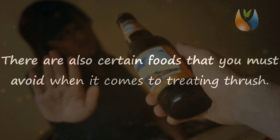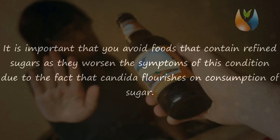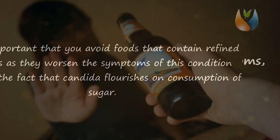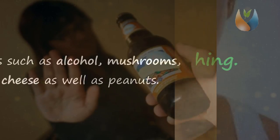Foods to avoid. There are also certain foods that you must avoid when treating thrush. It is important that you avoid foods that contain refined sugars, as they worsen the symptoms of this condition due to the fact that candida flourishes on sugar. Avoid foods such as alcohol, mushrooms, pickles, cheese, as well as peanuts.